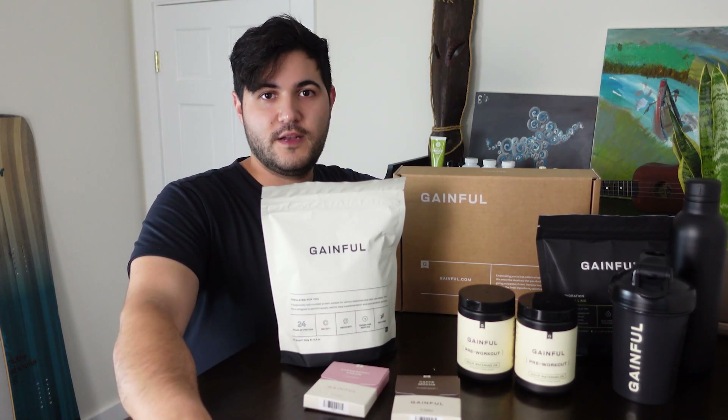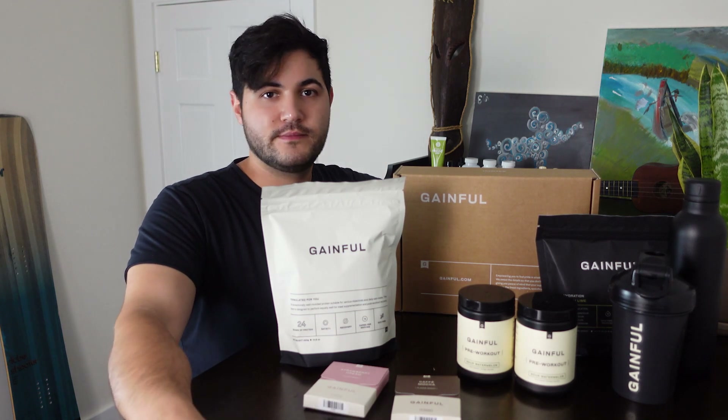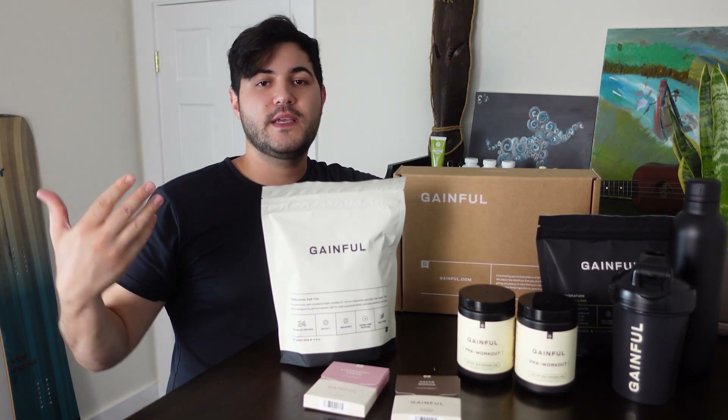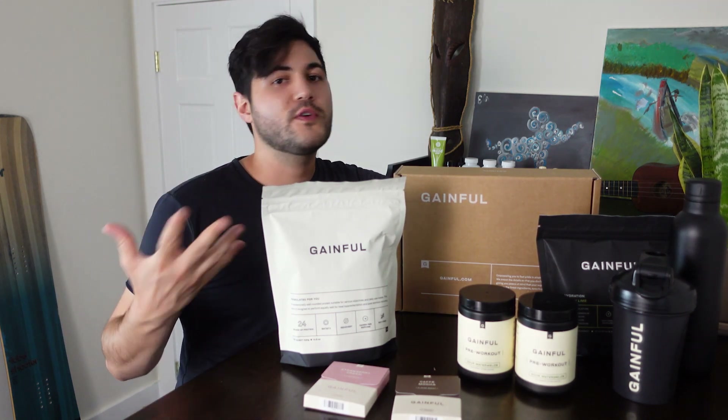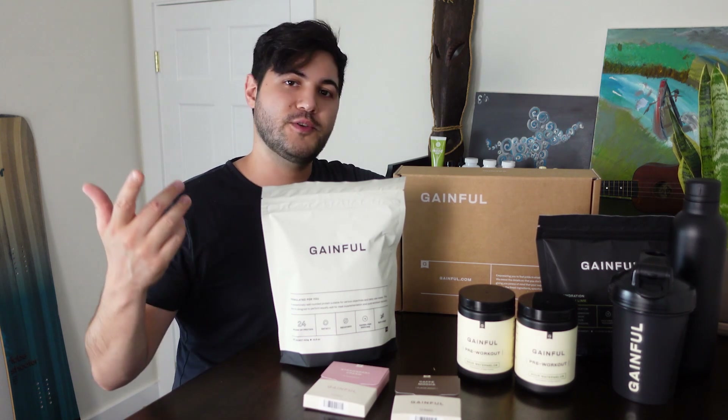There's a lot of fluff out there, a lot of information, a lot of overstimulation. Gainful makes it easier to build an arsenal of supplements that closely aligns to your goals without overdoing it or undershooting it.